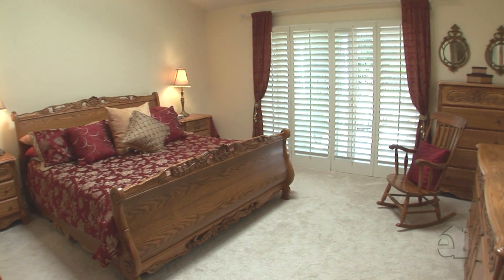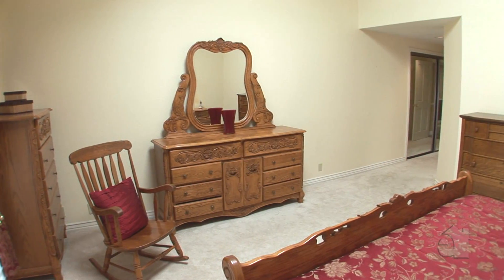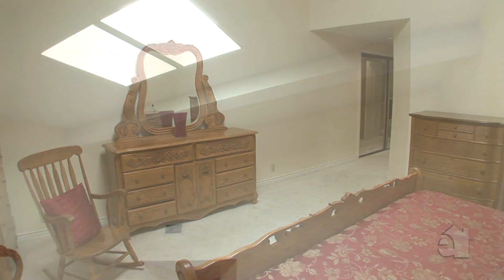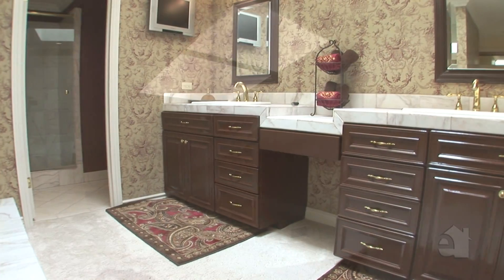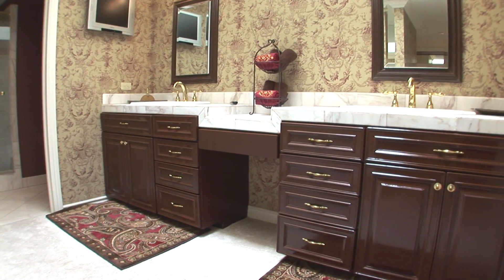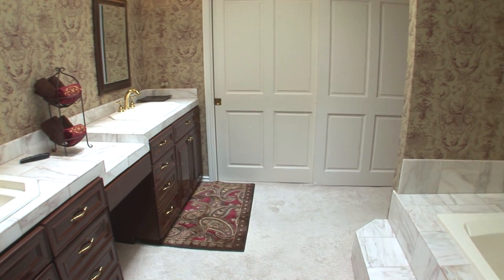The elaborate master suite boasts handy outdoor access. Skylights pronounce the living space. Gorgeous marble countertops accentuate dual sinks in the incredible master bath.